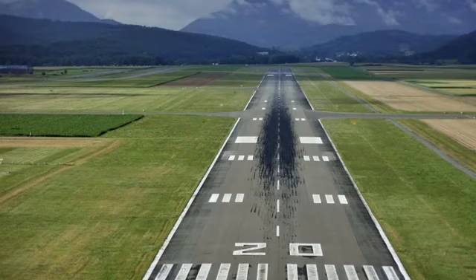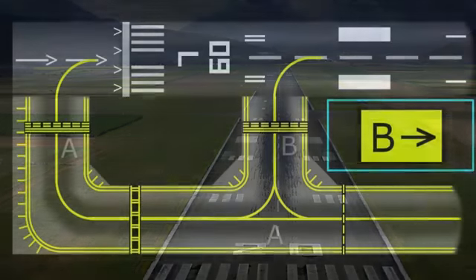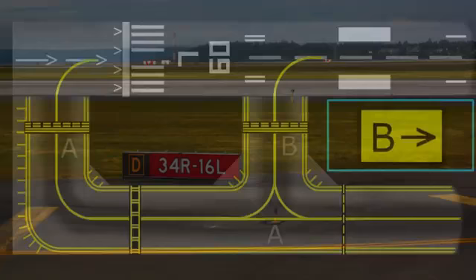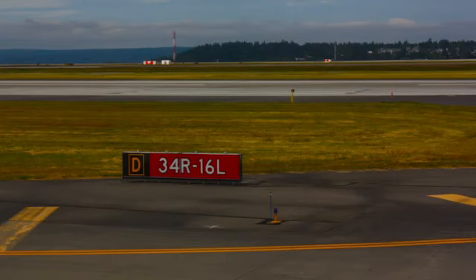Runway markings are white, with numbers on each end, centerline stripes down the middle, and sometimes lines along the edge. Connecting aprons, hangars, and terminals to the runway is something known as the taxiway. Taxiways look similar to runways but are not as wide. Also, taxiway markings are yellow and utilize letters or letter-number combinations as designators.